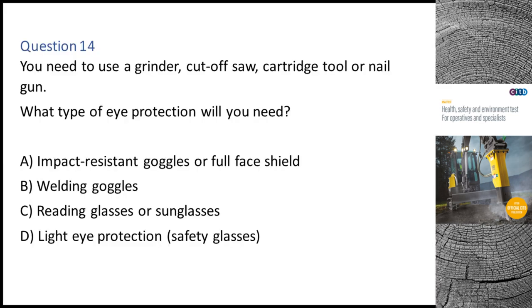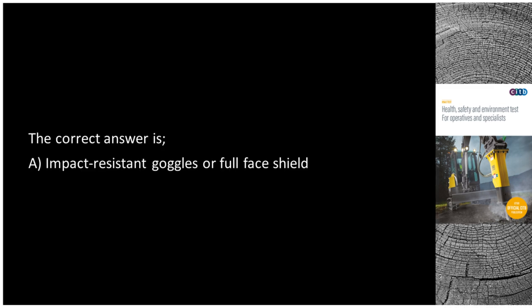Question 14. You need to use a grinder, cut-off saw, cartridge tool or nail gun. What type of eye protection will you need? A. Impact resistant goggles or full face shield. B. Welding goggles. C. Reading glasses or sunglasses. D. Light eye protection (safety glasses). The correct answer is A: Impact resistant goggles or full face shield.